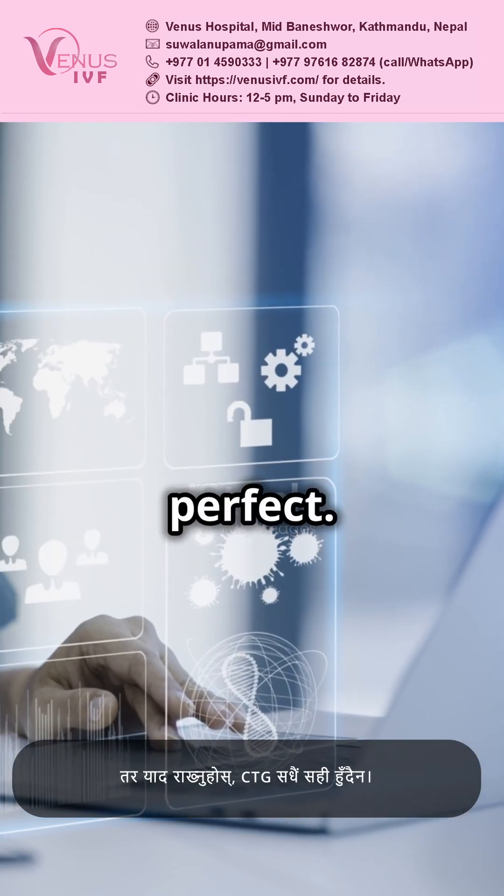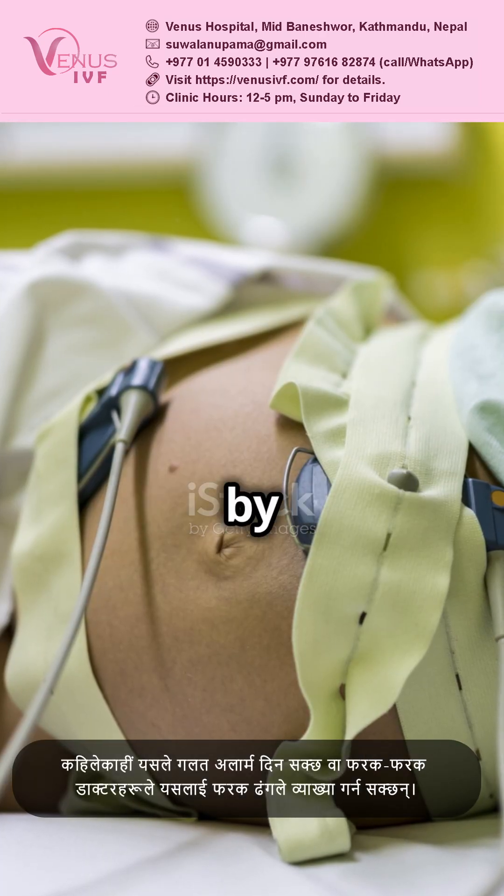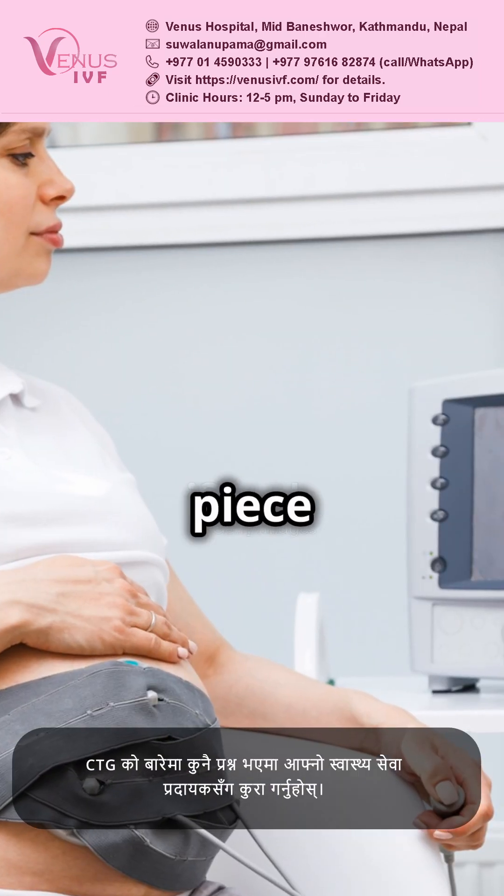But remember, it's not perfect. Sometimes CTG can give false alarms or be interpreted differently by doctors. So it's just one piece of the puzzle.